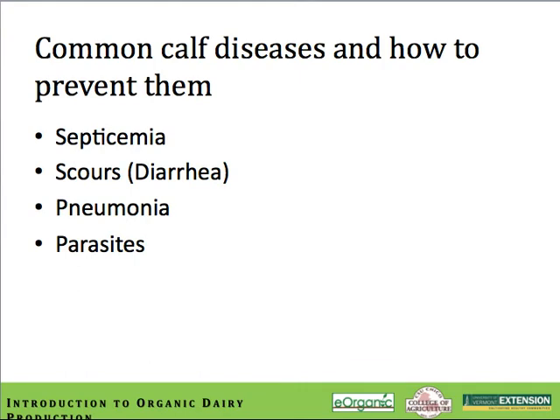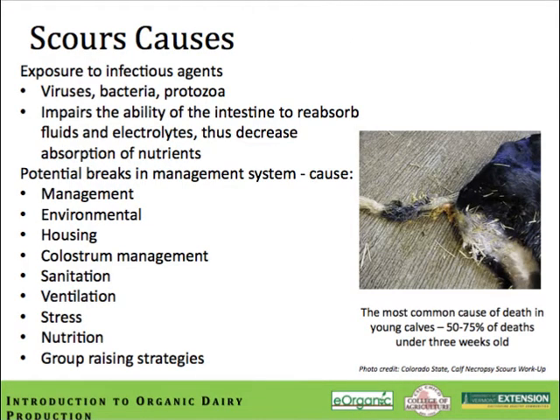At this stage of the module, we're going to begin talking about common calf diseases — how to prevent them and treat them in an organic system. The diseases we'll cover are typically the most common in calf management: septicemia, scours or diarrhea, pneumonia, and parasites both internal and external. Scours are one of the more common health problems affecting calves on any dairy. Some estimates say 50% of calf deaths are due to scours at the early stages. However, good management can go a long way to reducing the number of cases and severity of disease.